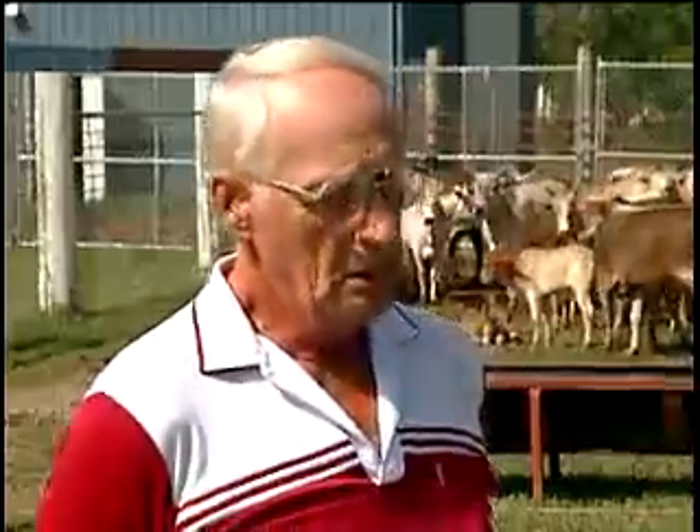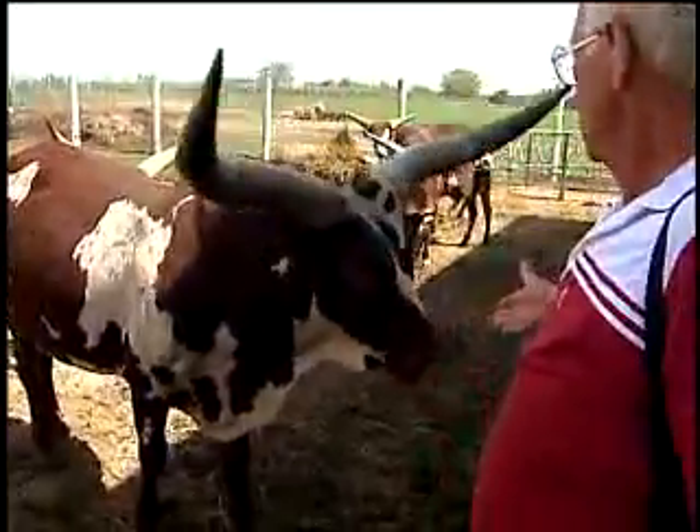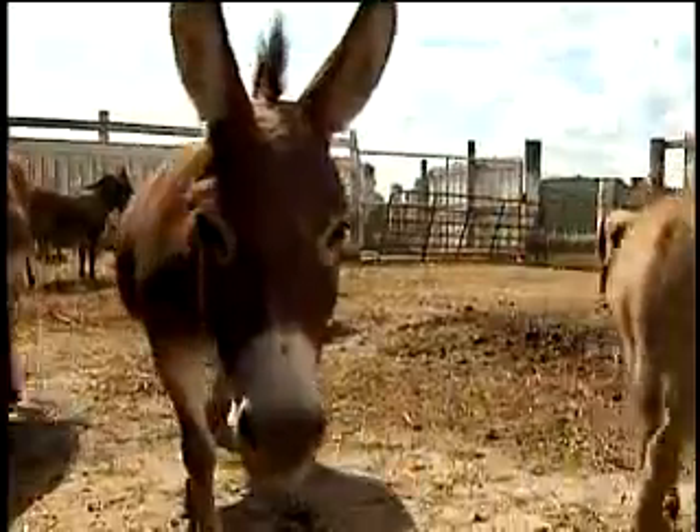I know you have a lot of other exotic animals. Can you tell me a little bit about those? We have camels, zebras, Watusi cattle, reindeer, donkeys. We got a lot of things.